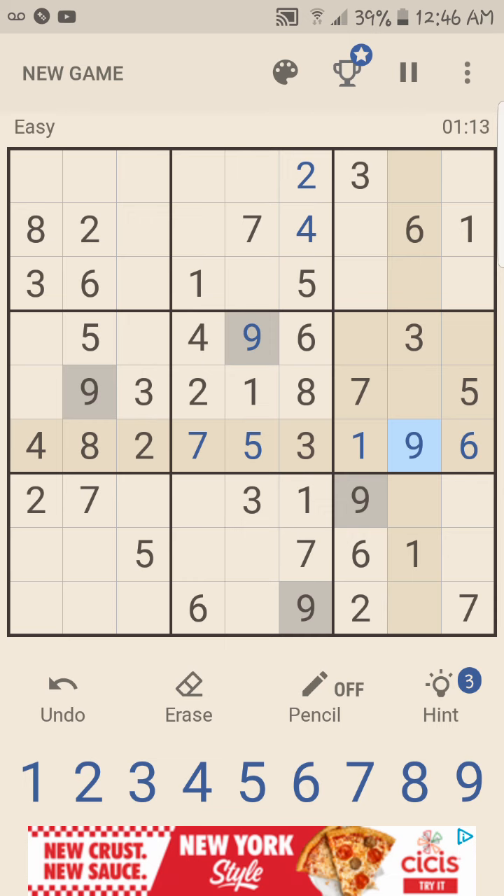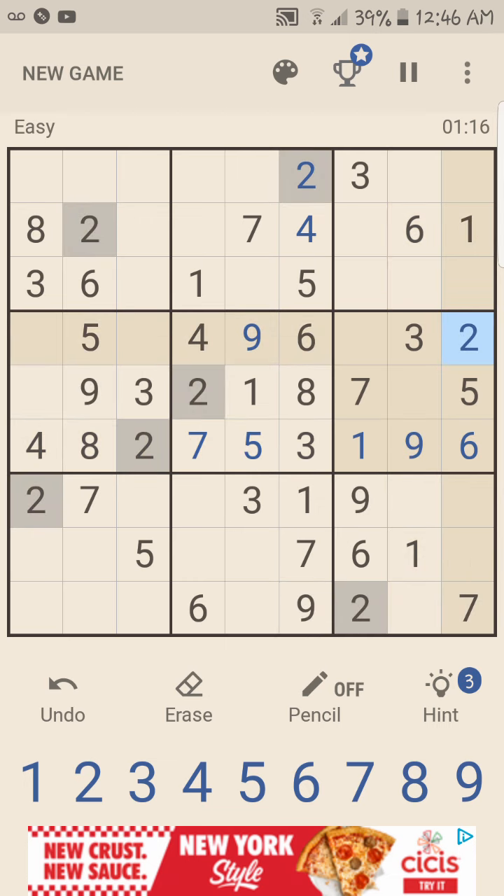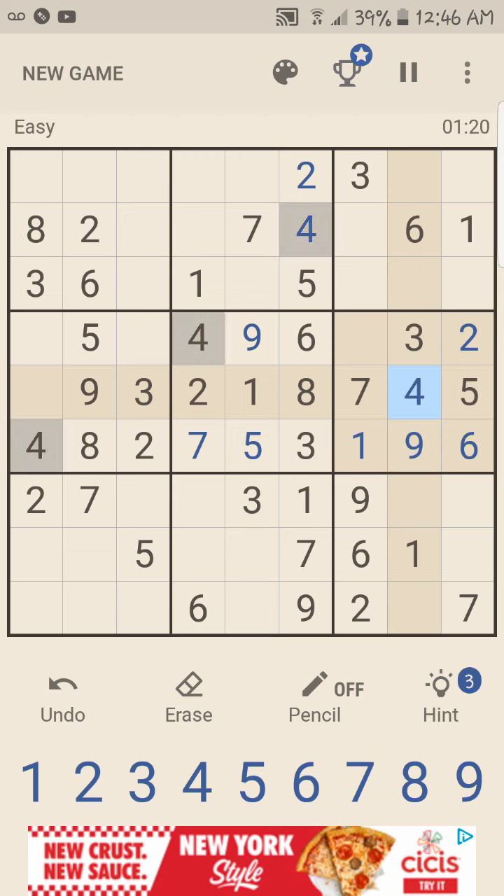I am such a nerd. All right — one, two, three, four goes there. Five, six, seven, eight. One, two, three, four can go there. Five — where's five go? Hmm. Wait, five has to go there.